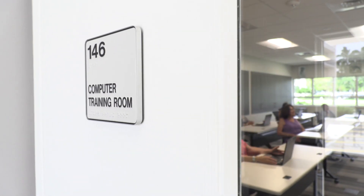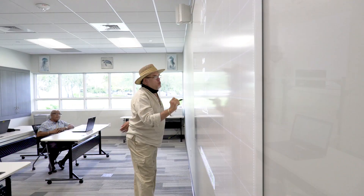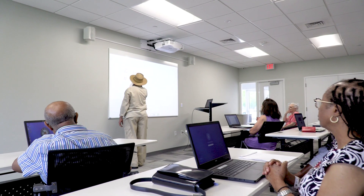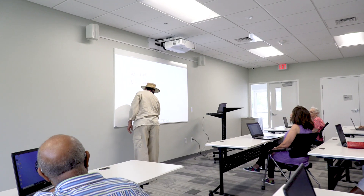Right next door, the computer room is training ready thanks to state-of-the-art interactive presentation tools that make teaching classes a breeze. The new projector system gives participants a convenient place to learn today's technology and to be better prepared for tomorrow's advancements.